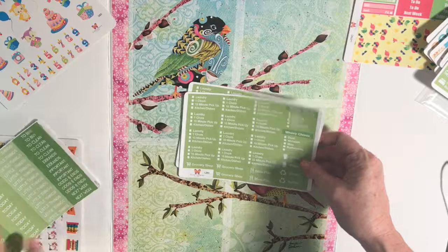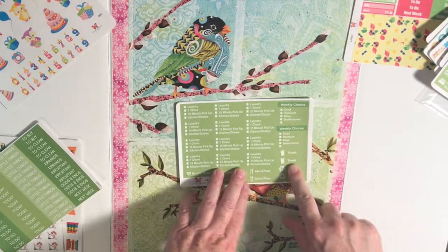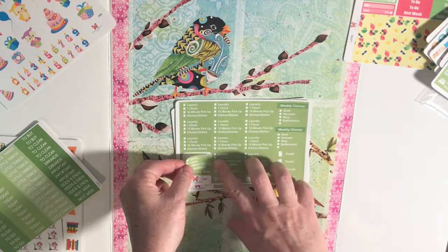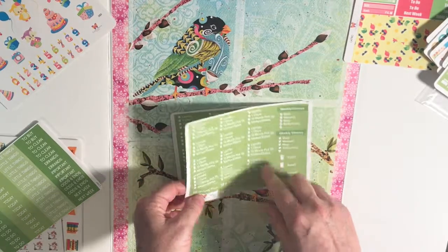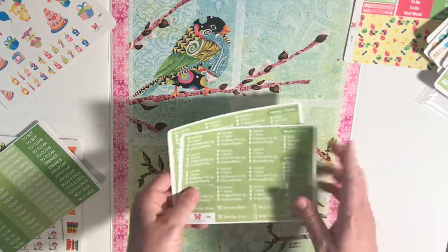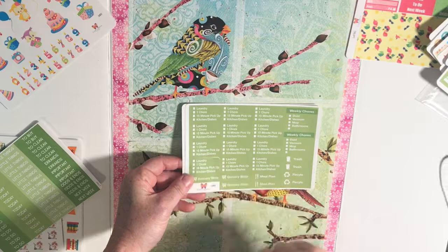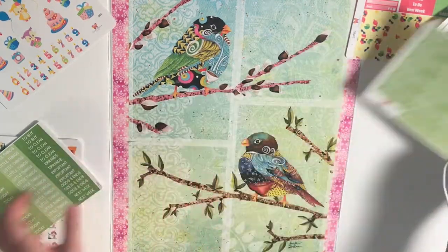Here's a chore checklist — 'weekly chores' is a half-box type of sticker, and then each of these are half boxes as well: 15-minute pickup, and this is like a daily 'do one chore' from that big list. 15-minute pickup, kitchen, dishes, laundry — just to keep you on track around your house. If she sells these in other colors I might buy them just to see if that helps me keep up on doing one chore a day.